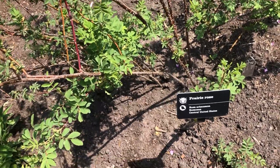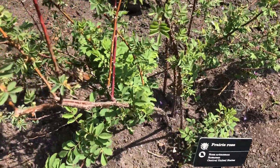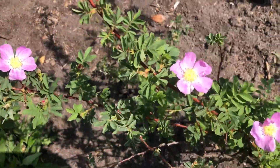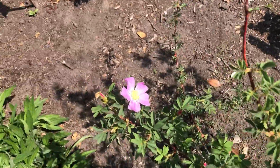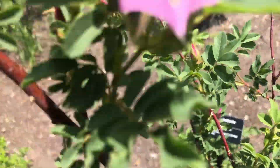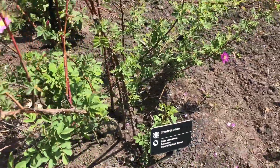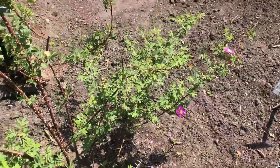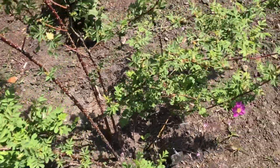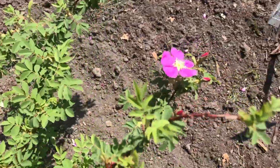Here's the Prairie Rose, Rosa Arkansana. There's also a plant nearby labeled Rattlesnake Master — not a rose. My daughter Jace thinks the Prairie Rose smells like ice cream. The flowers look like they might be a little bit more faded on some than others, as there's a darker piece visible.